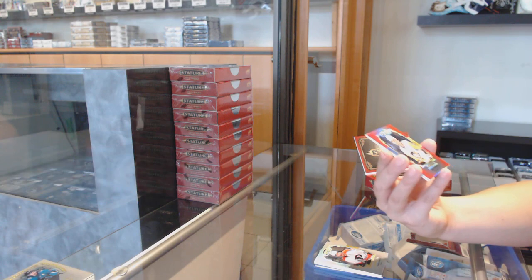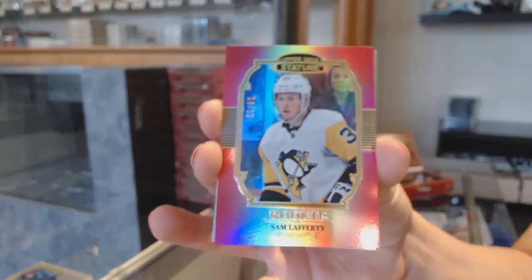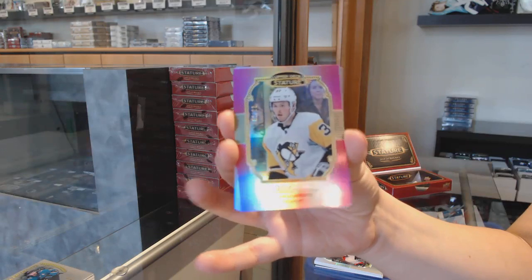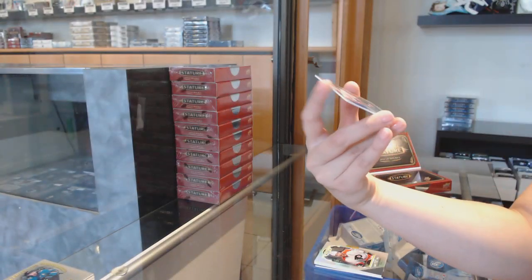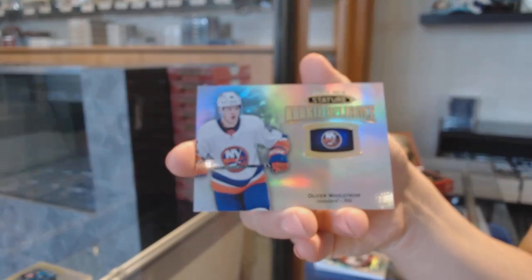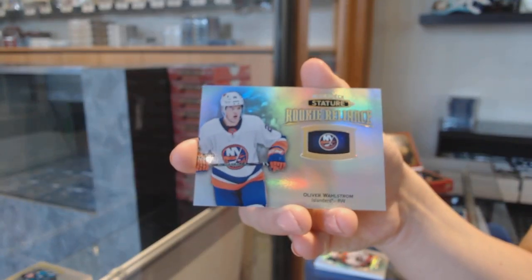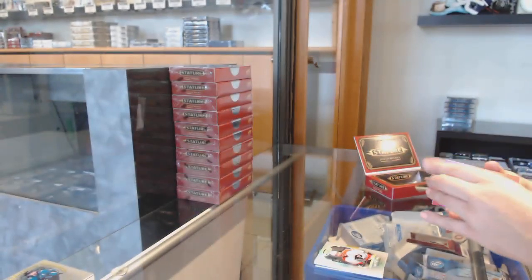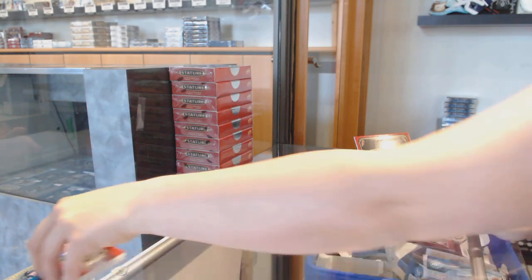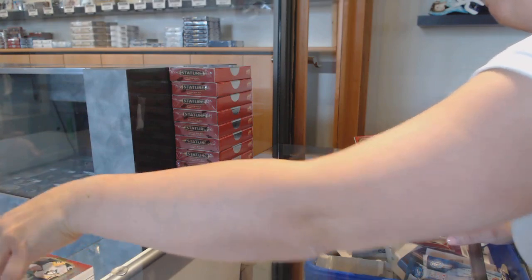We've got a red portraits rookie number 20 for the Pittsburgh Penguins, Sam Lafferty. And we've got a rookie Reliance of Oliver Wallstrom for the New York Islanders — about 75 to 100 points thick.